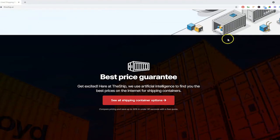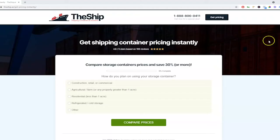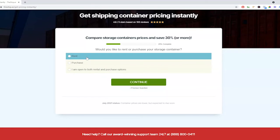I'll leave the link in the description down below. All you need to do is click on the 'Get Pricing' button. From there, a form will pop up to ask you a few simple questions about what type of shipping container you need. You can choose how you plan on using your storage container and what size you need.